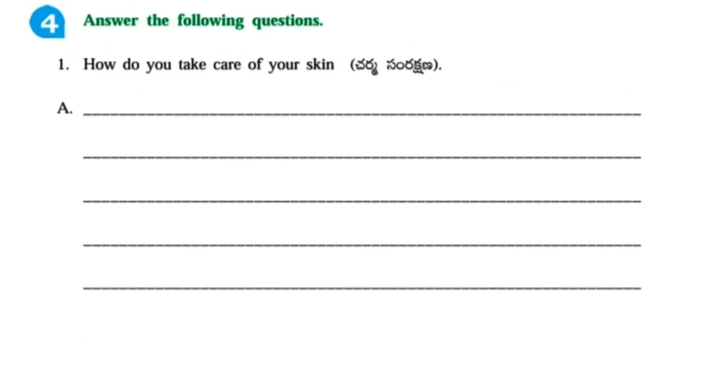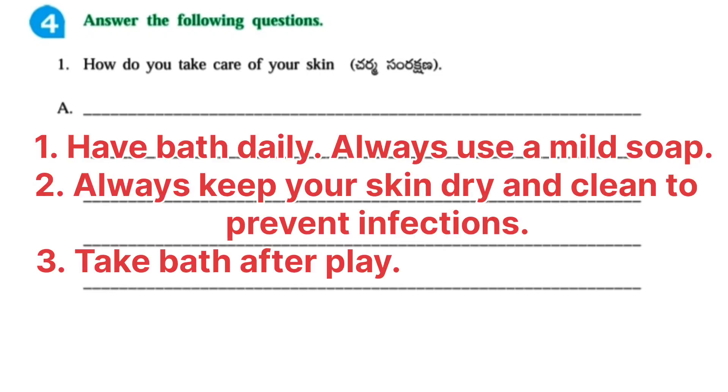Answer the following question. How do you take care of your skin? Answer: Have a bath daily. Always use a mild soap. Always keep your skin dry and clean to prevent infections. Take a bath after play.